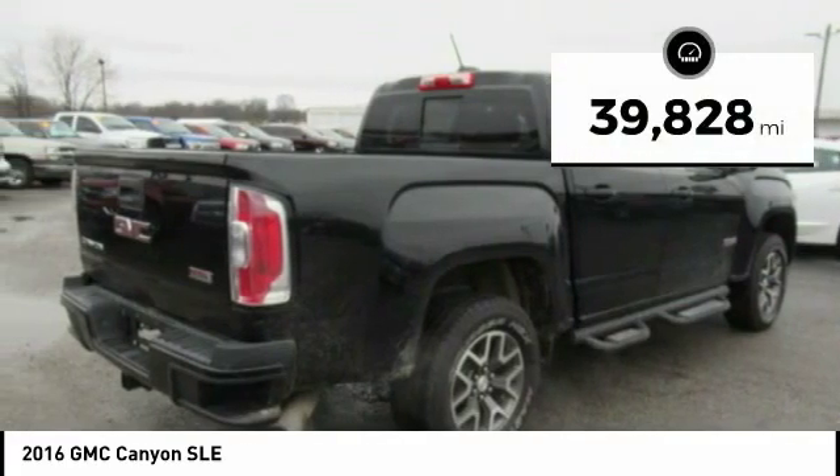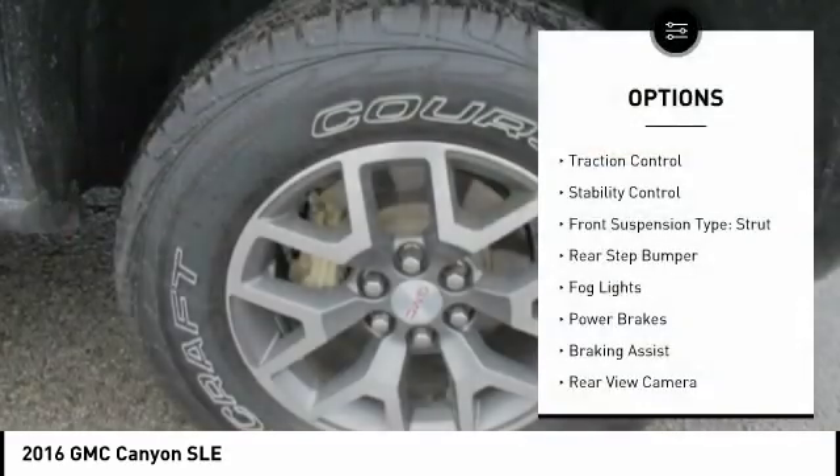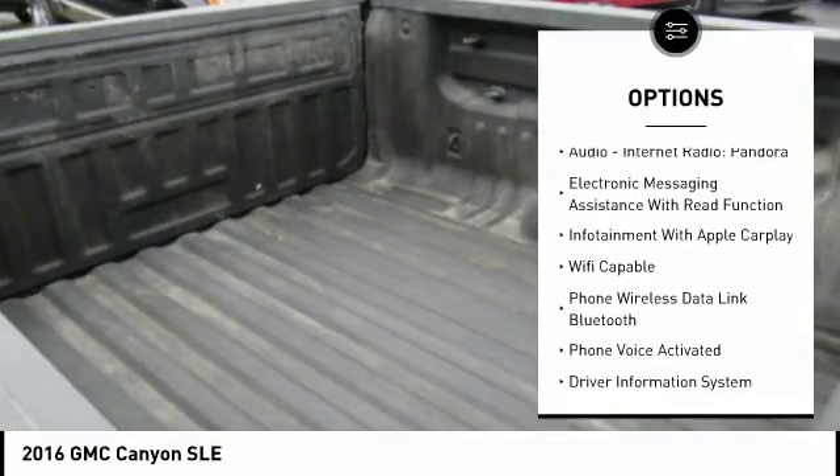This vehicle has less than 40,000 miles. Here are some of this vehicle's great options: traction control, stability control, front suspension type strut, rear step bumper, fog lights, power brakes.